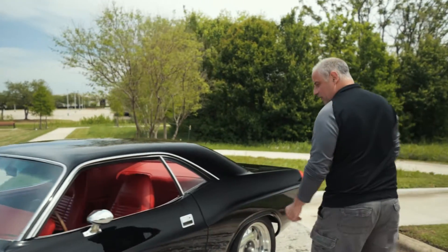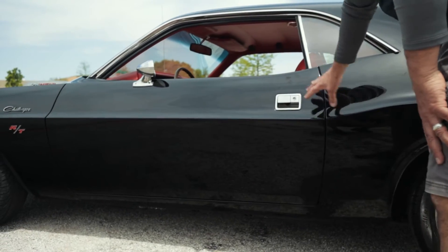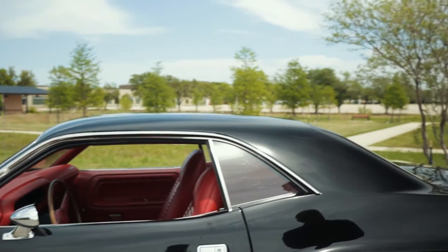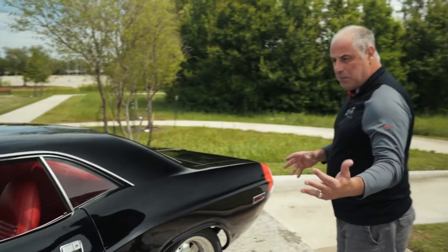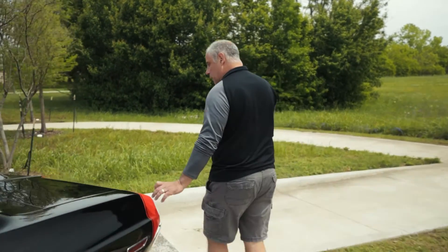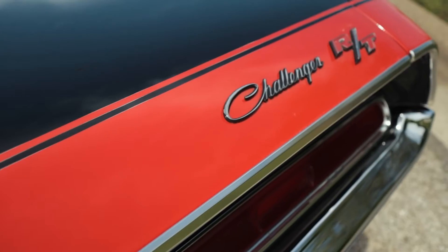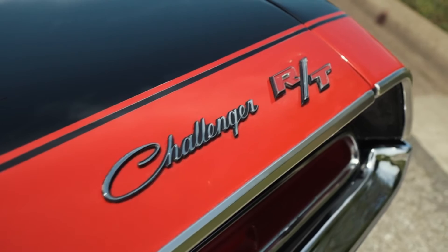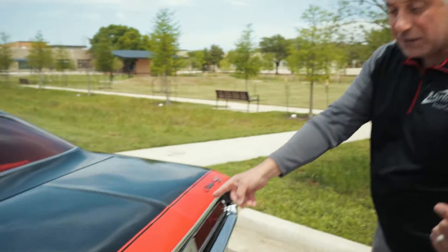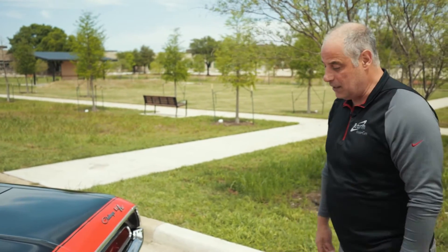If you look at the body fitment, the door panels line up beautifully. The chrome and aluminum on this car are all in fantastic shape, which tells me it's probably a somewhat recent restoration within the last five years. Come take a look at the red stripe — this really sets the car apart for me. Correct for the car as well. And when I take you into the interior, the red interior with black — I just don't think there's a nicer color combination than this.